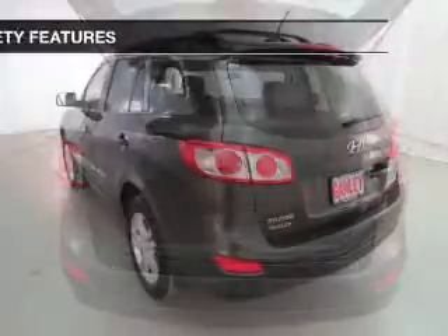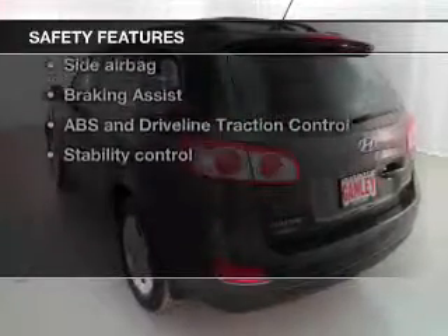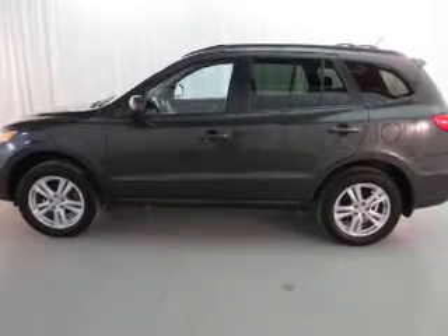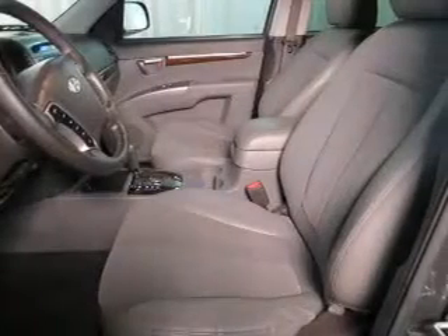A satellite radio is also included. If safety is a high priority, rest assured knowing that these top safety components are included: front ventilated disc brakes, curtain head airbags, passenger airbag, side airbag, traction control, stability control, and low tire pressure warning.